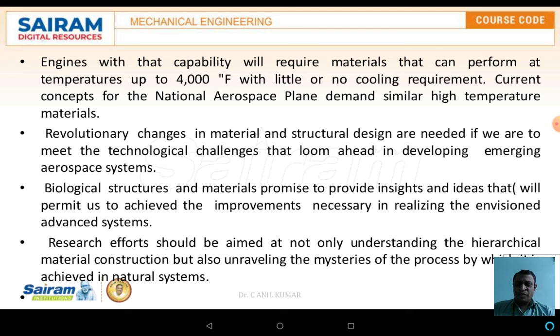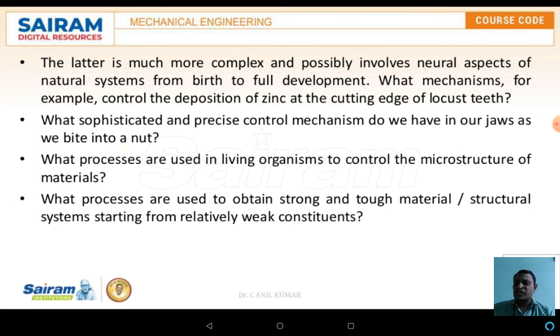Revolutionary changes in materials and structural designs are needed if we are to meet the technological challenges ahead in developing emerging aerospace systems. Biological structures and materials promise to provide insight and ideas that will permit us to achieve the improvements necessary to realize advanced systems. Researchers' efforts should be aimed not only at understanding hierarchical material construction but also at unraveling the mysteries of the processes by which these are achieved in natural systems.